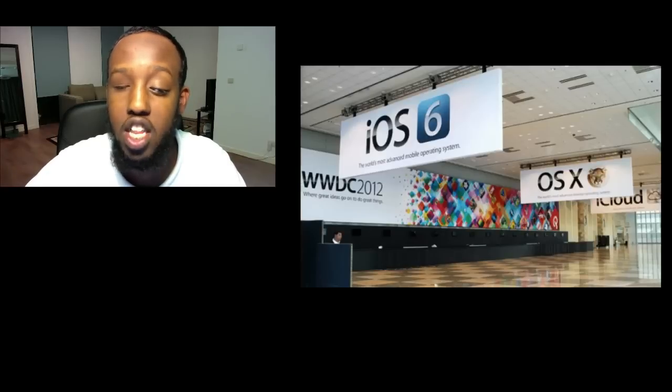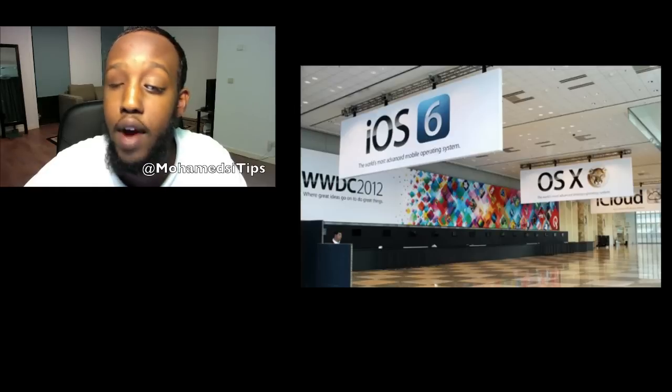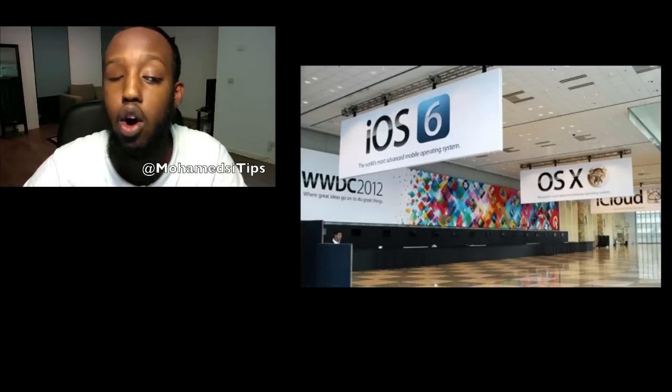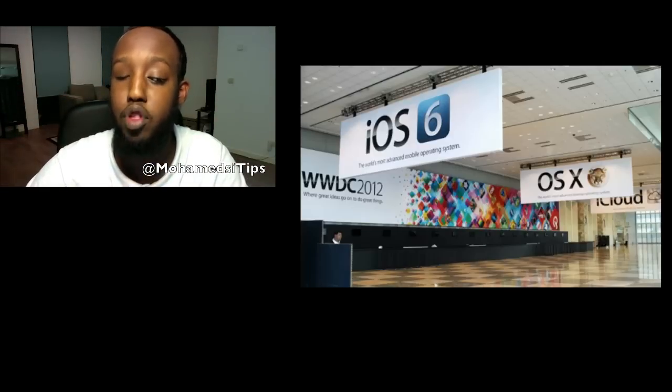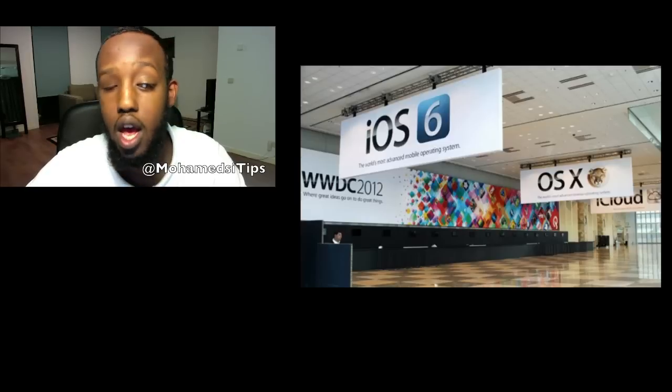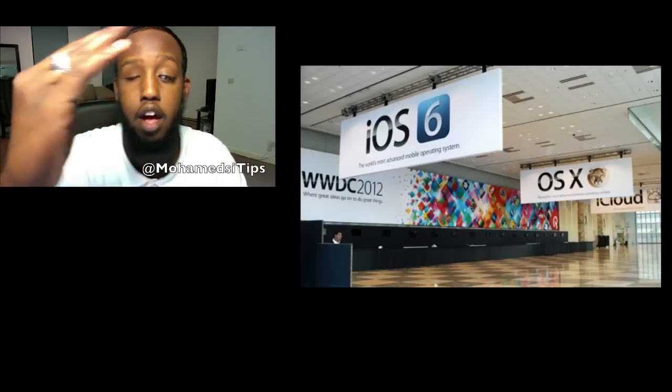Thank you for watching this episode of Muhammad's Eye Tips. I would like to ask everybody watching this video to please give me a like. If you want to see more, be sure to subscribe to Muhammad's Eye Tips. If you have any questions about anything I said in this video, be sure to leave it in the comments down below or tweet me at Muhammad's Eye Tips. Be sure to share this video with your friends using Facebook, Twitter, and Google+. I am your favorite blind YouTuber and I'm signing off.